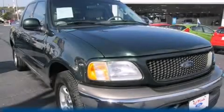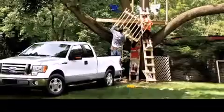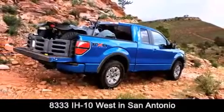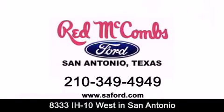Contact us today to schedule your opportunity to see this automobile in person. Red McCombs Ford is conveniently located at 8333 Interstate 10 West in San Antonio. Contact us today to find out about our specials or visit us at SAFord.com. Red McCombs Ford — when you deal with red, the deal gets done.